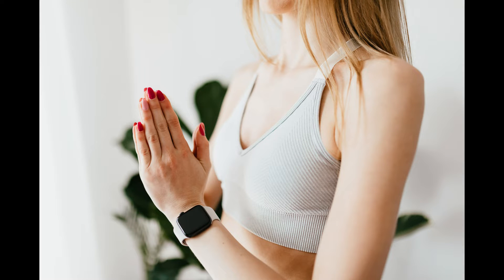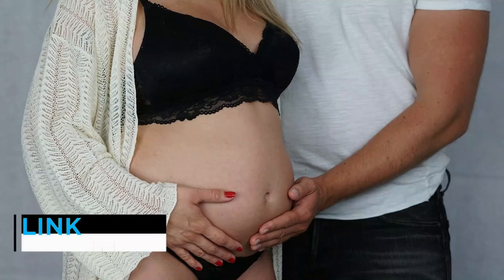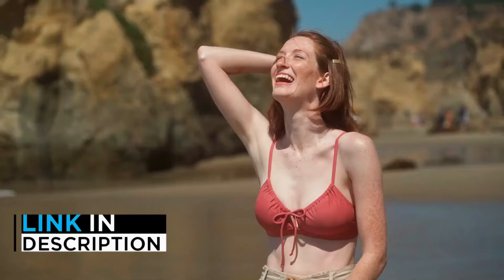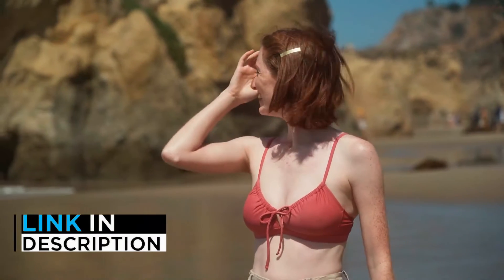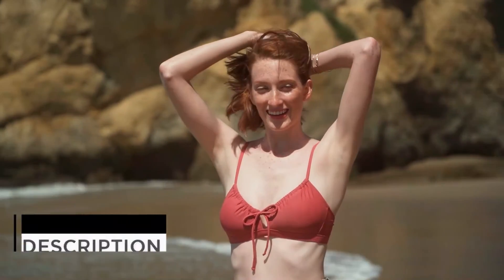Welcome back enthusiasts. We're True Review Tube and we're here to help you decide which top 5 best nursing bras in 2022 to buy today. If you want more information and updated pricing on the products mentioned, be sure to check the links in the description down below. Okay, so let's get started with the video.